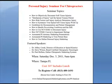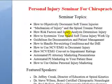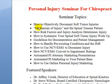Hi, I'm Dr. Paul with Online Chiropractic Marketing Systems, and this is a personal injury seminar that we're giving for chiropractors. Some of the major topics in chiropractic is this first one here: how to objectively document soft tissue injuries, and of course that's a major stumbling block for a lot of chiropractors working with attorneys.